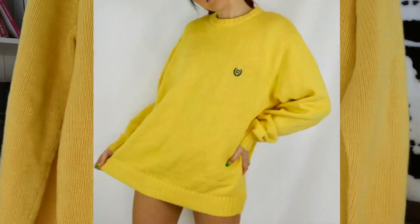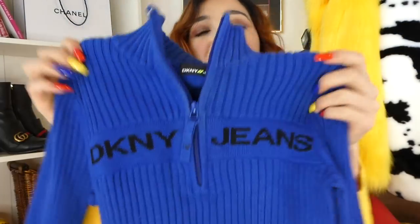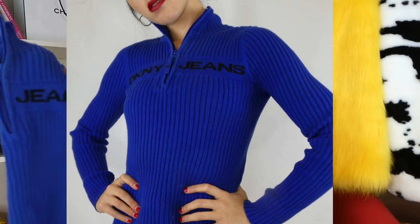And then this one, which has been on my Depop for a few weeks now — I am so surprised no one has copped it because I want it. Like maybe this is a sign that I should keep it. It's this bright yellow Chap Ralph Lauren sweater. Such an essential in that yellow colorway. And then obviously some good old DKNY jeans sweaters. I find a ton of these — they're just essential and great to have in your wardrobe.